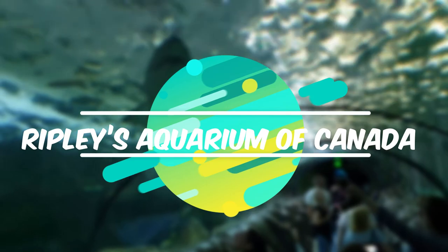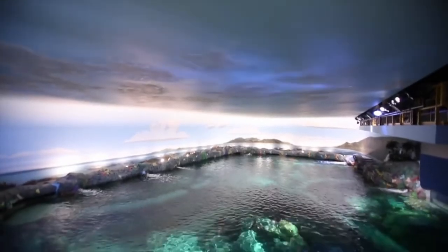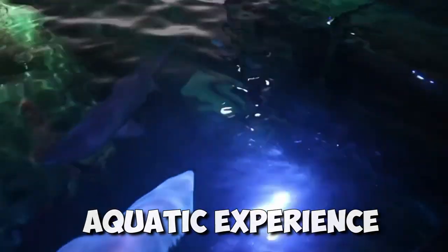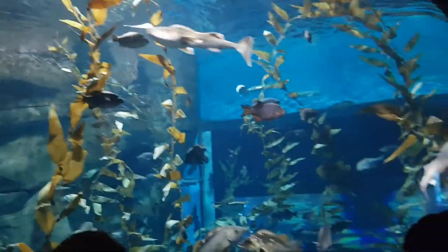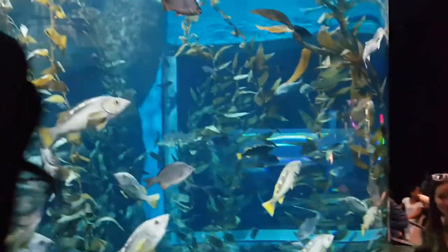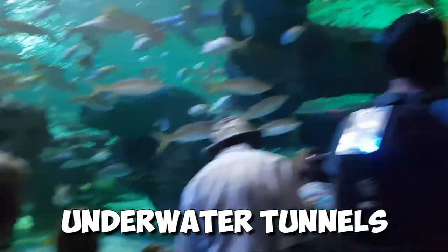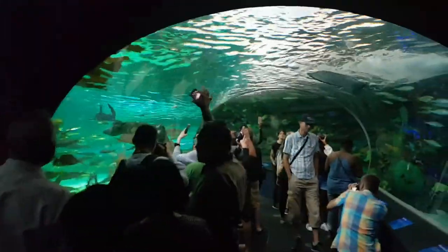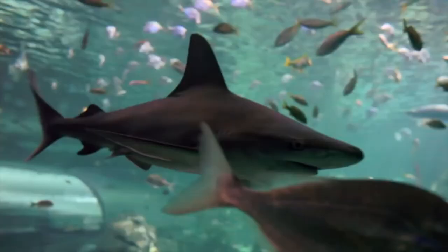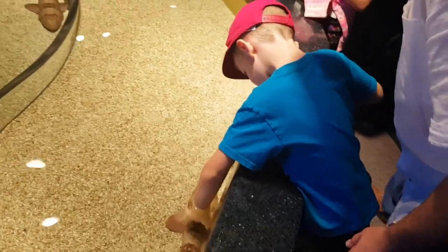A visit to Ripley's Aquarium of Canada will be a memorable experience. There are all kinds of marine life displayed at this wonderful facility, and it is one of the top places for families to go in Toronto. Underwater tunnels with moving sidewalks are the most impressive feature. In the tunnel roof above you, you can see sharks gliding past and sawfish lingering on the roof of the tunnel. It's a truly calming experience for everyone.